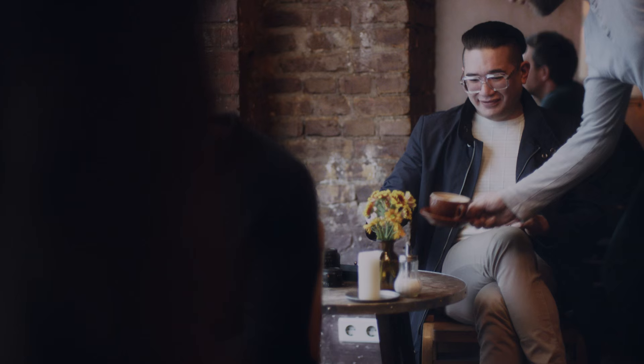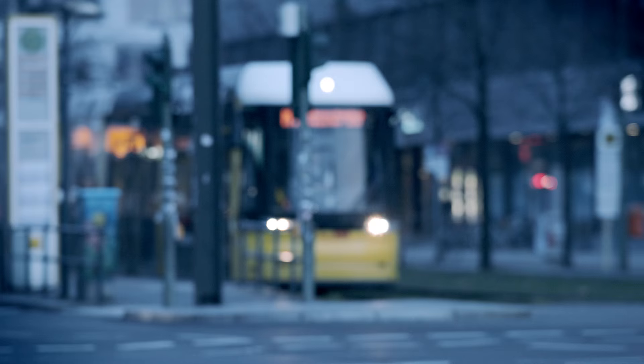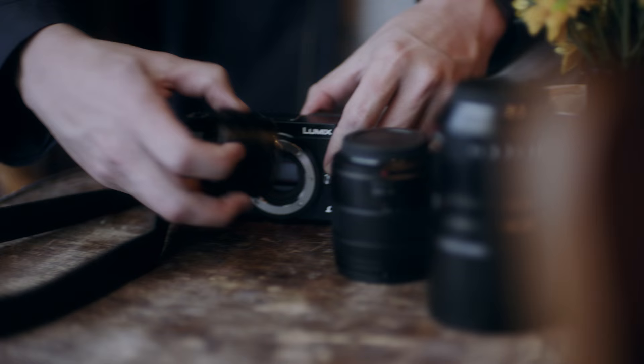My name is Jonas Borg. I've been a full-time freelance photographer for almost 15 years. I like this Lumix G because it's very nimble, very user-friendly, and it delivers great pictures.